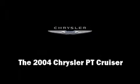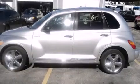The 2004 Chrysler PT Cruiser. A turbocharger further enhances performance while also preserving fuel economy.